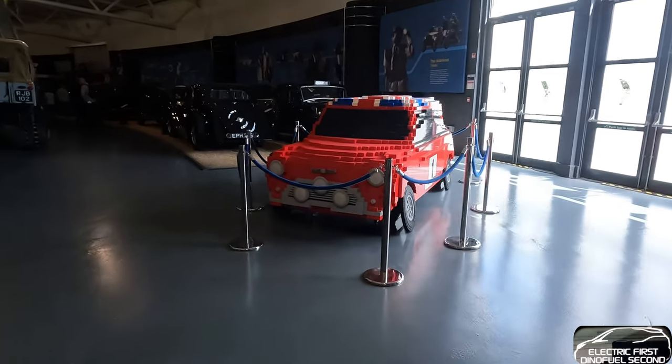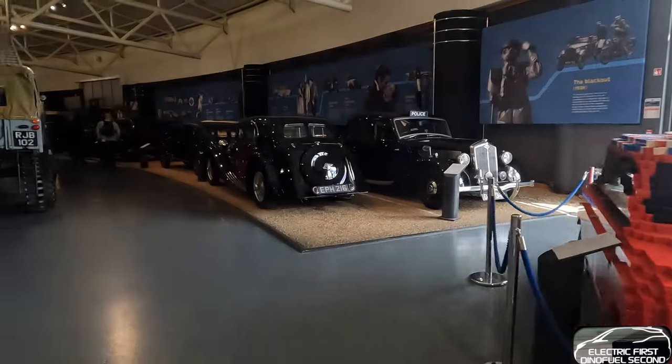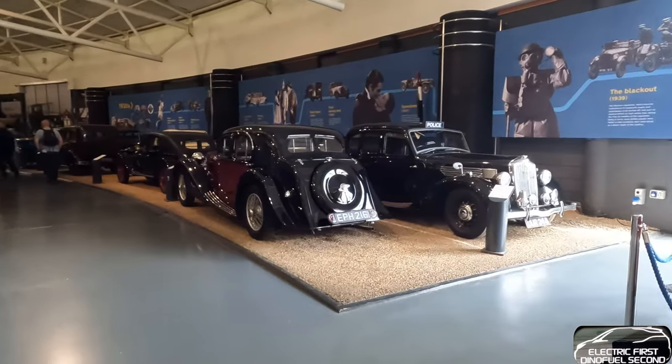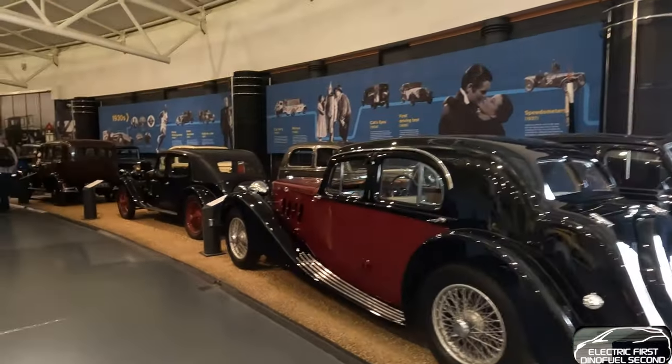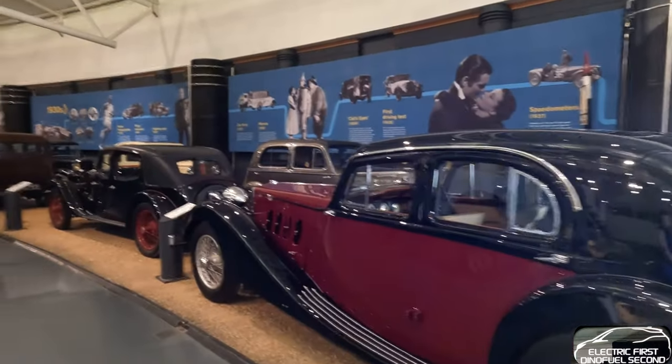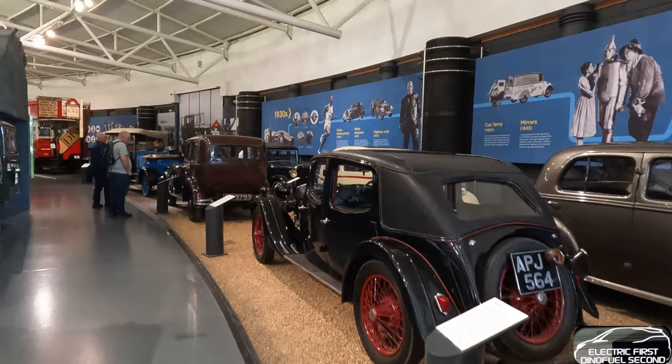Lego - probably runs better than the original Mini Cooper did. But I'm being a bit too bitchy there. I can't knock the fact that people love these things. The nostalgia gets even me when I come into these places - I do kind of remember what it was like when we were young.